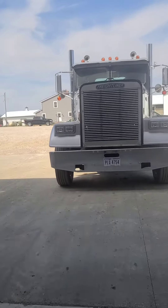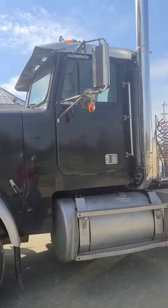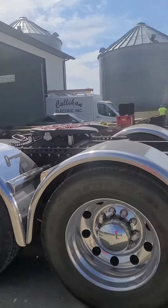Here's a better look at the Freightliner — our other semi. We just got it back from the shop. It has six-inch smokestacks. We got it back and put those on it, along with some wet lines.